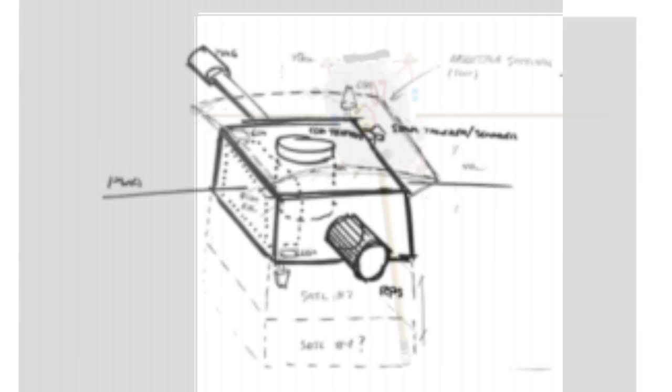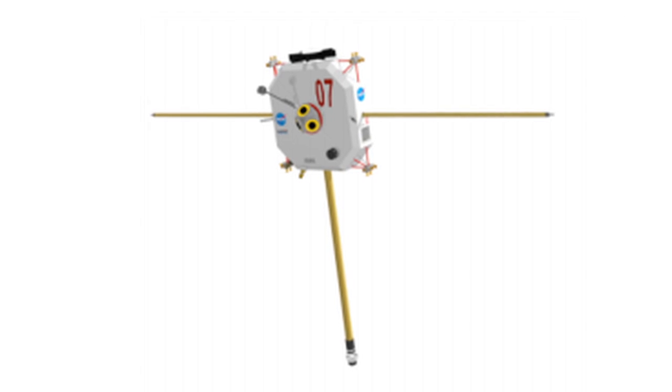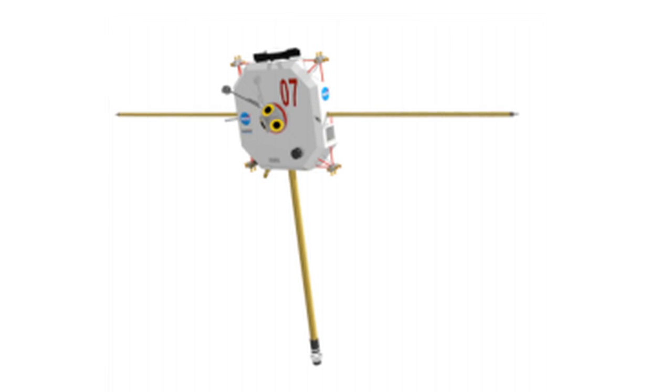The idea is to get it down to at least half of what Voyager took, and it looks like it might be possible to do it in 10 to 15 years.